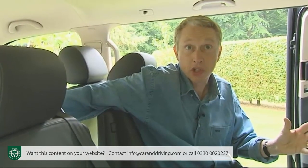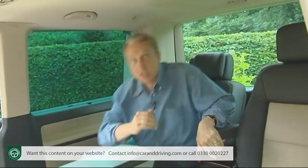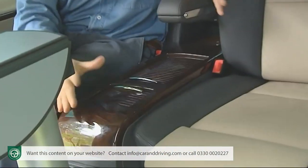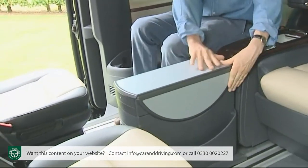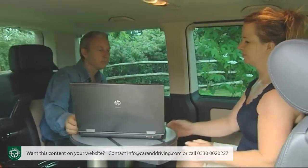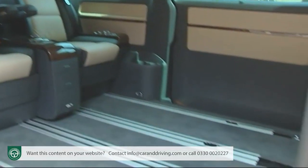The front seats can optionally be specified so that they turn to face those at the rear too, and base models have a multi-function table that clips in and out of rails on the floor, sitting between the second and third rows. Customers of this Business model get a more sophisticated setup with a refrigerated burr walnut centre console and a versatile tabletop that can be turned through 90 degrees and lowered into the base. Whether for an impromptu business meeting or keeping the kids quiet, these features really do make a huge difference — further aided by four floor-mounted rails.